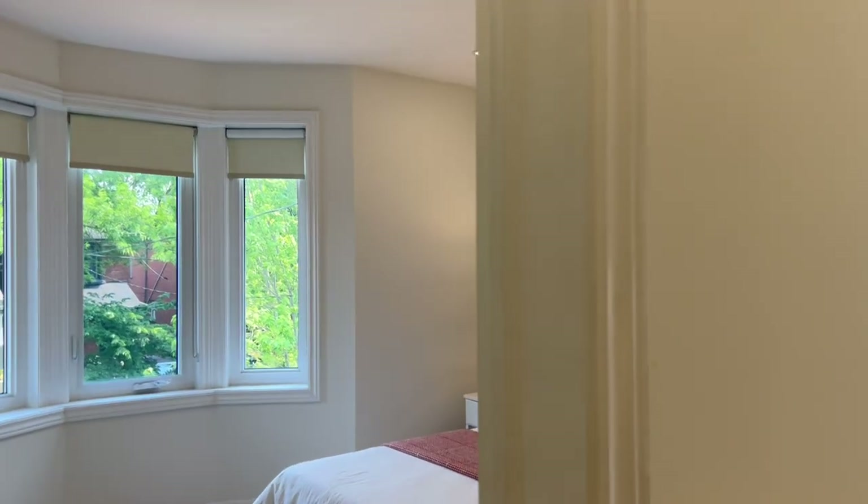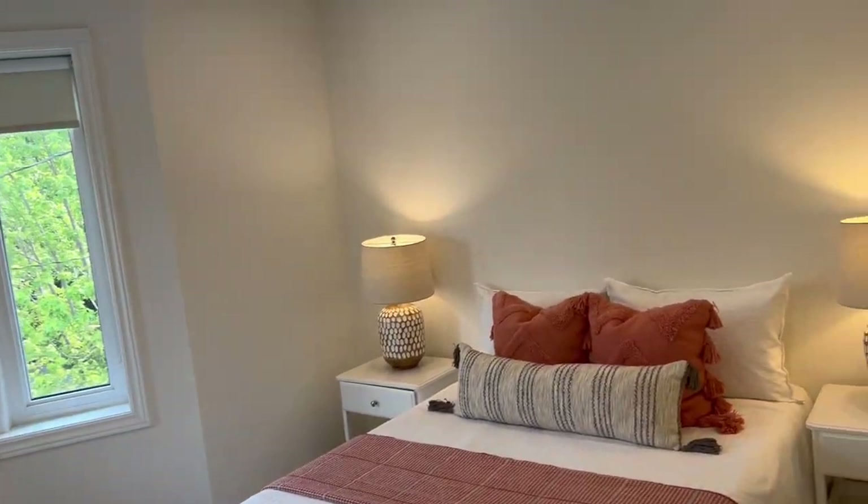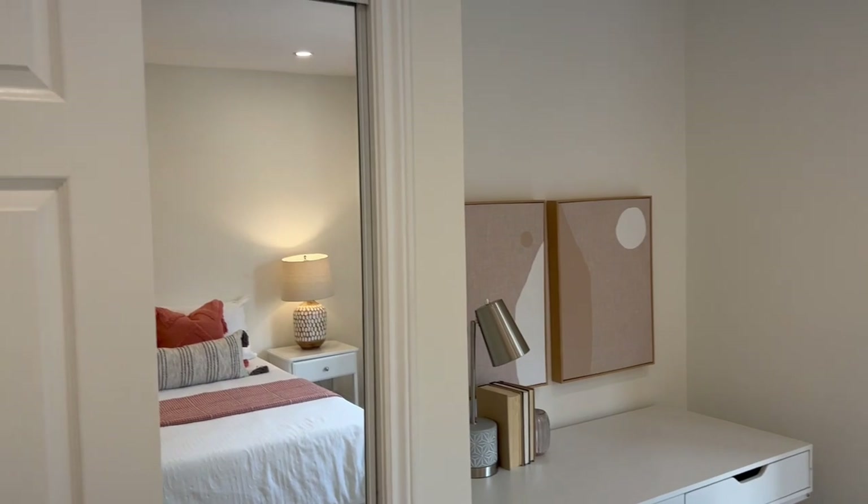Up here the house has three plus one bedrooms — three bedrooms up here — and you can see lots of natural light coming in. There are skylights in the front and the back, and this is the front bedroom: nice and big and spacious, with even space for a desk and a double closet.